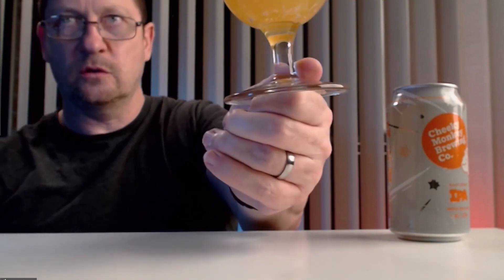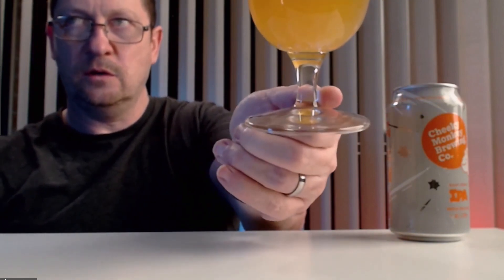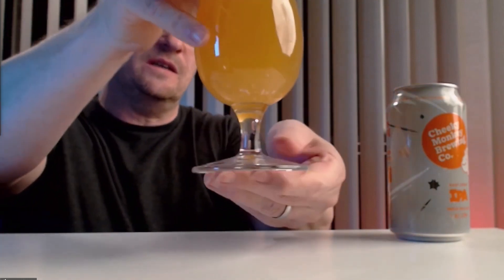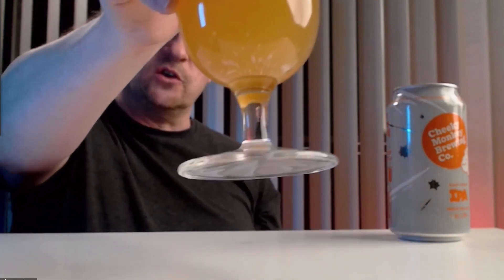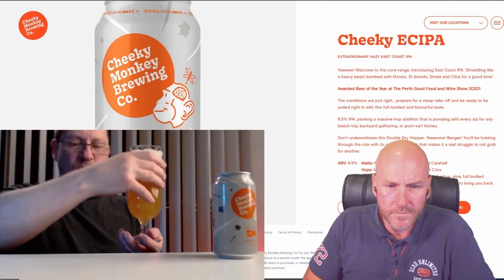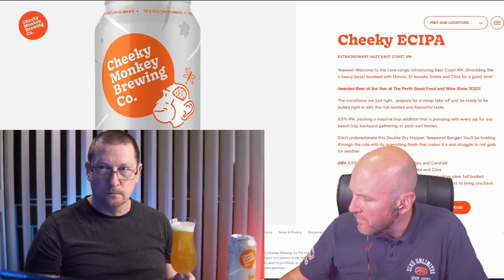That looks like the other East Coast IPAs I've tried. There are some sediments in the bottom of mine — you can see it if you tilt the glass. I'm not getting that on mine at all. A hazy beer is supposed to have sediment in there, so that's what I was expecting. Let's get this on the nose.